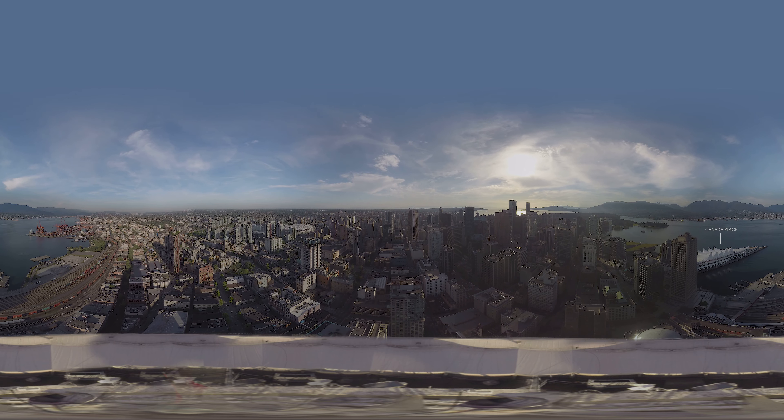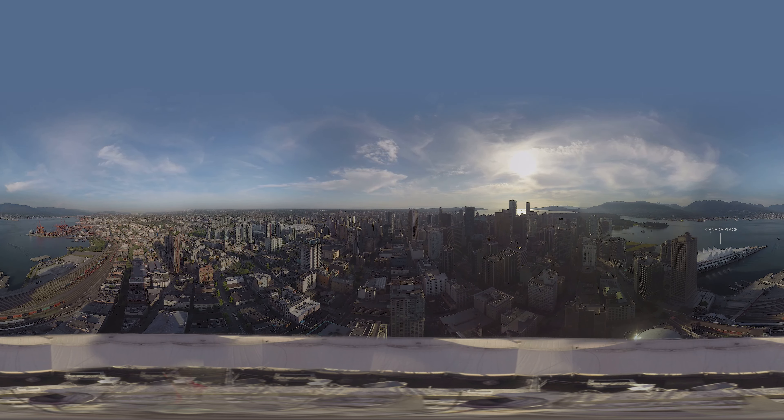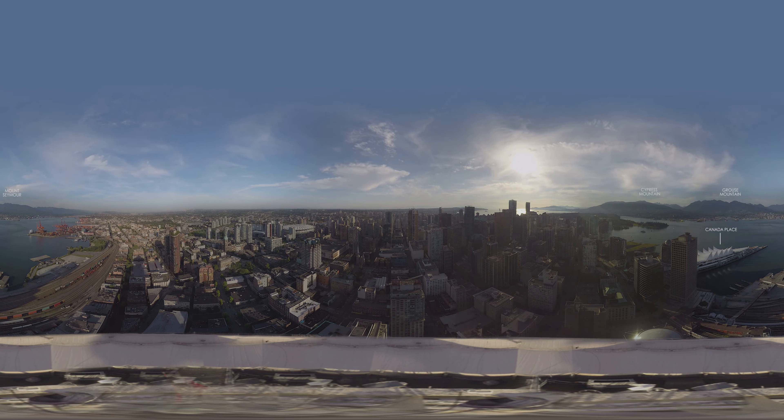There are three main peaks that attract visitors year-round. From left to right, you'll see Cypress Mountain, Grouse Mountain, and Mount Seymour.